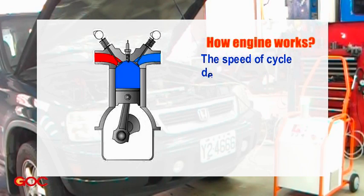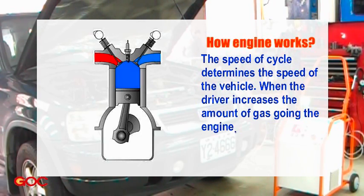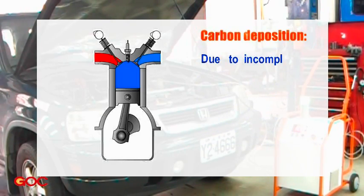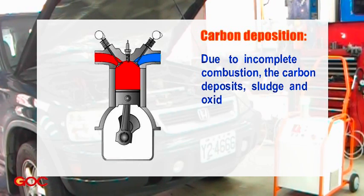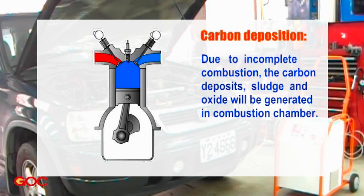The speed of the cycle determines the speed of the vehicle. When the driver increases the amount of gas going into the engine, the engine pistons increase their movement. Carbon deposition: due to incomplete combustion, carbon deposit, sludge and oxide are generated in the combustion chamber.